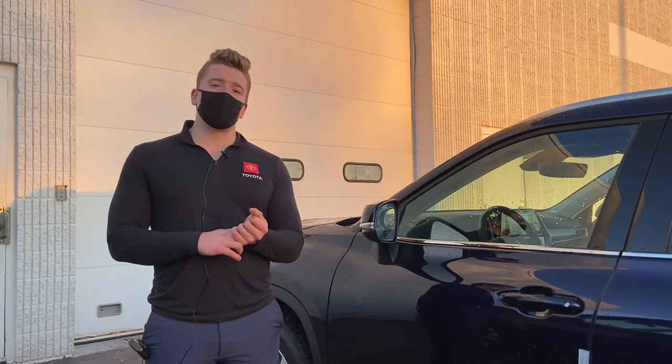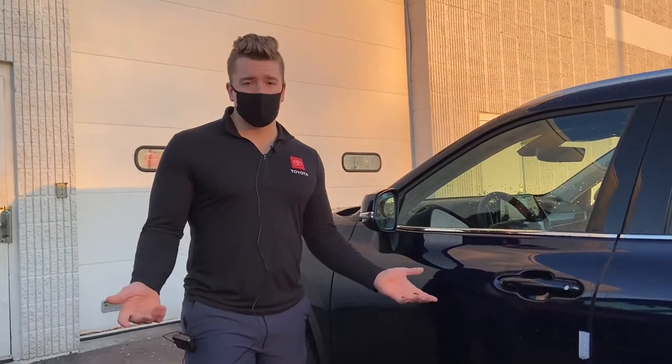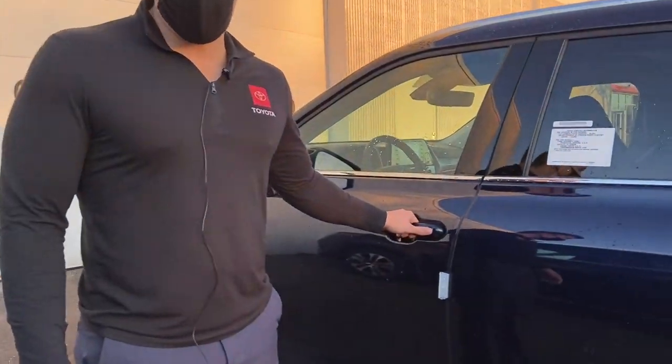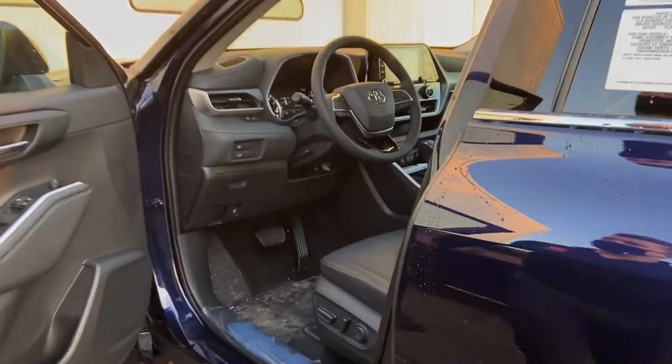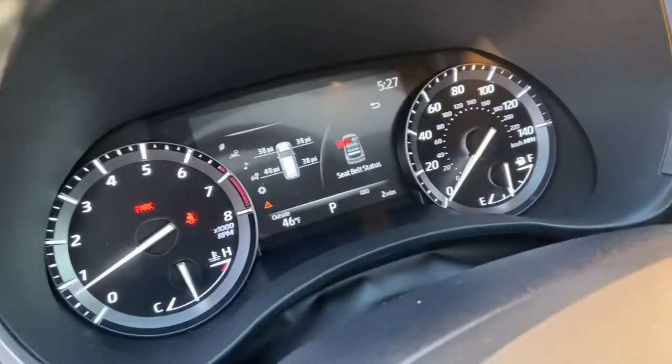Many people know that you can check your tire pressure by simply having a tire gauge and checking the PSI in each tire. However, in newer vehicles with Toyota, you can just open up the door here and right on the dashboard right here, you can see the PSI in all tires.